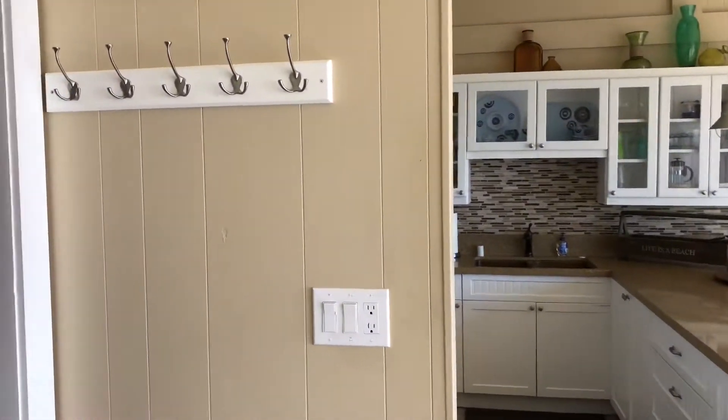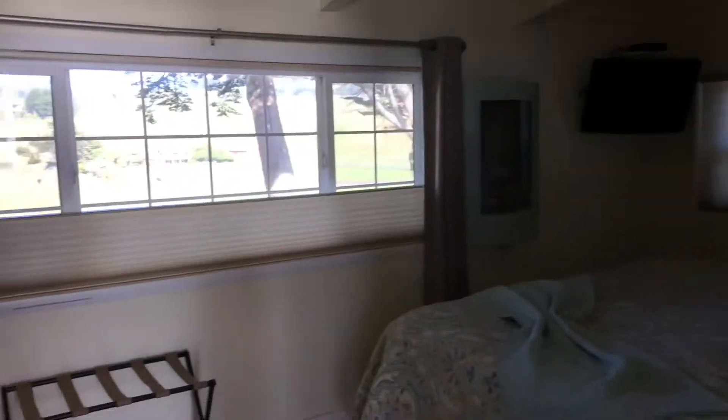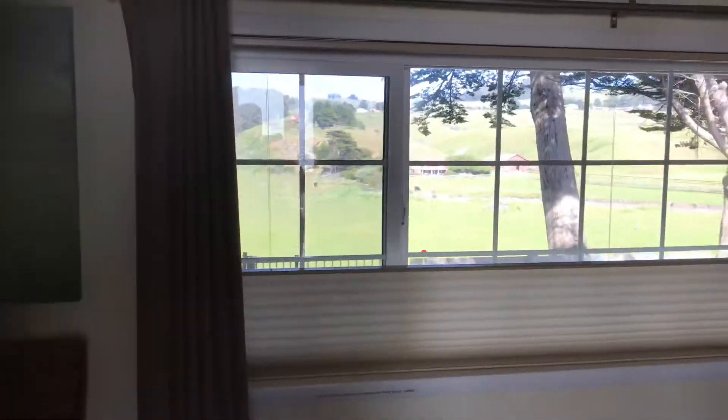I don't know what you call that thing. This is usually where I stay — this is the back room, or my bedroom, which faces the beautiful green hills.